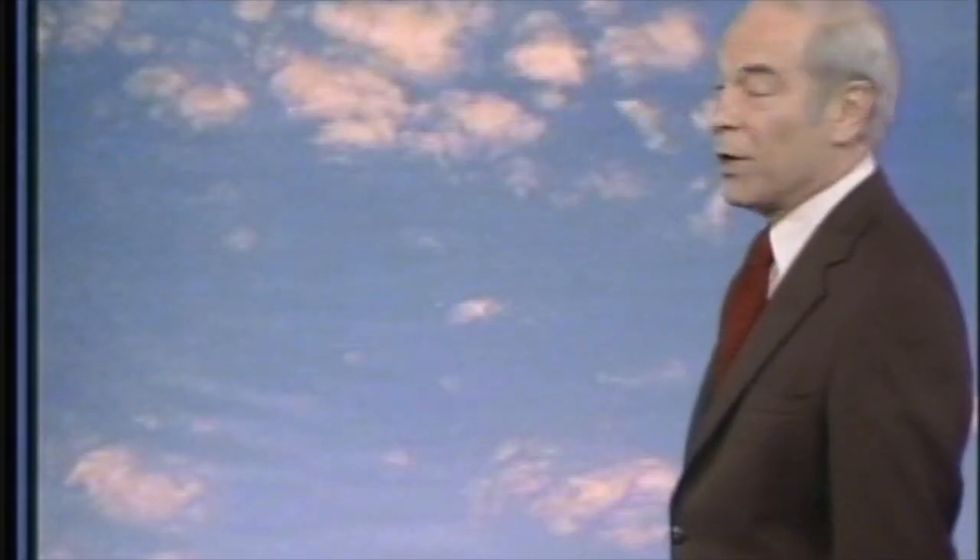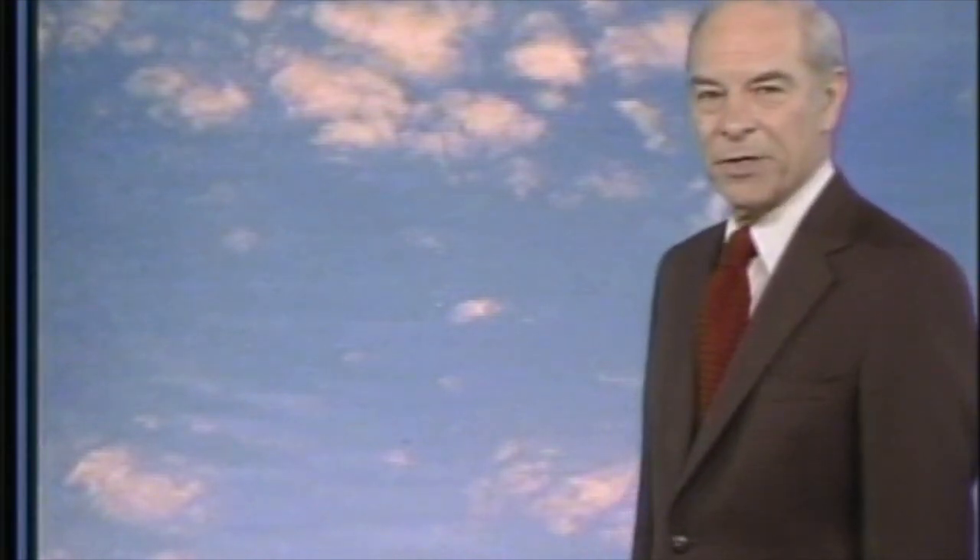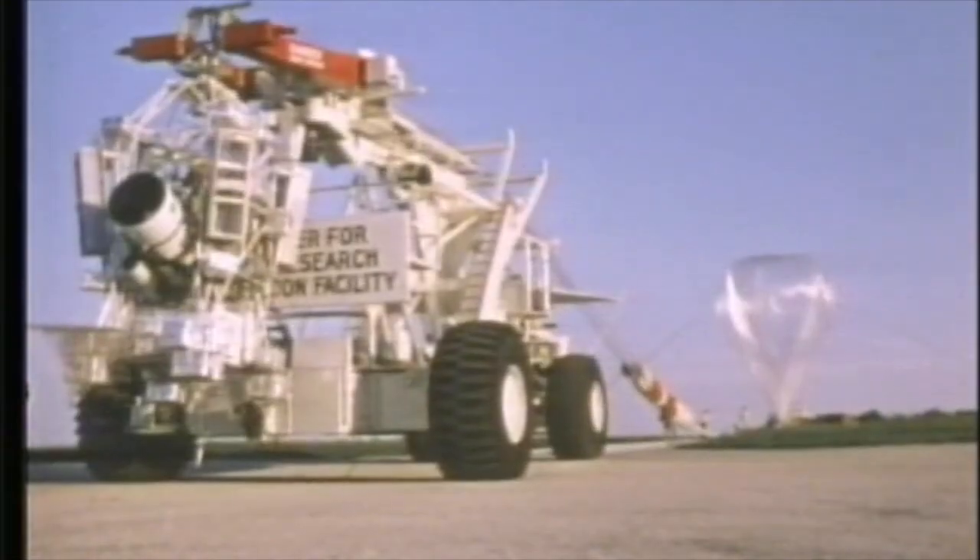Get up there with a launch vehicle that has no engine, yet can lift thousands of pounds of equipment, and was first used for atmospheric experiments way back in the 1700s. A balloon.